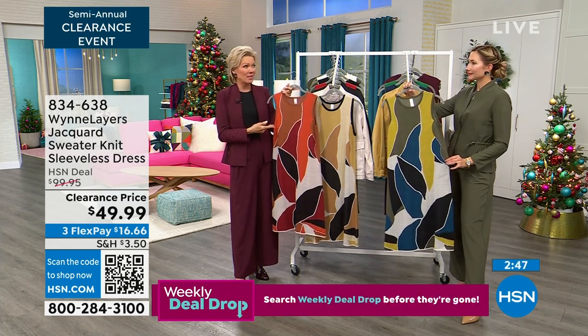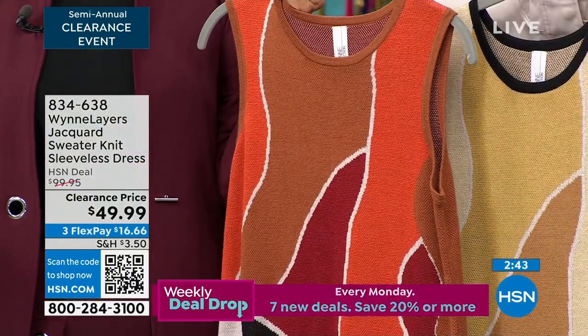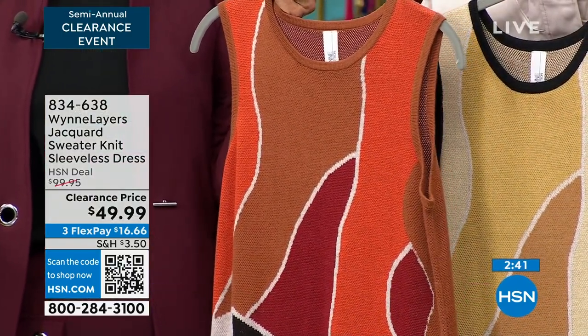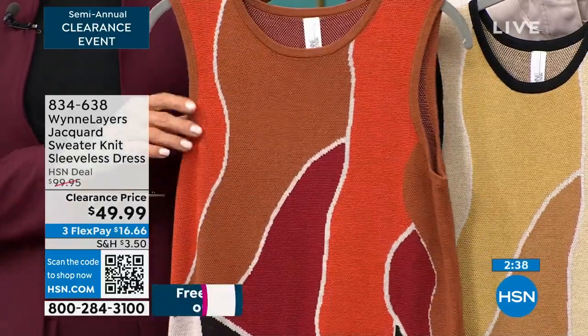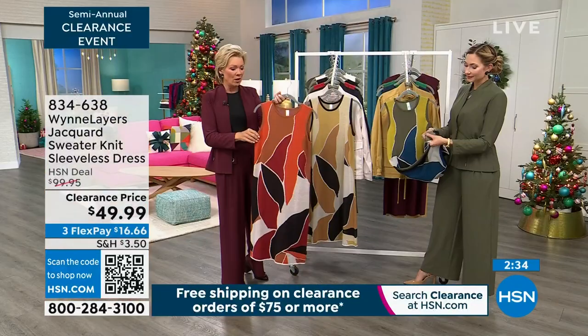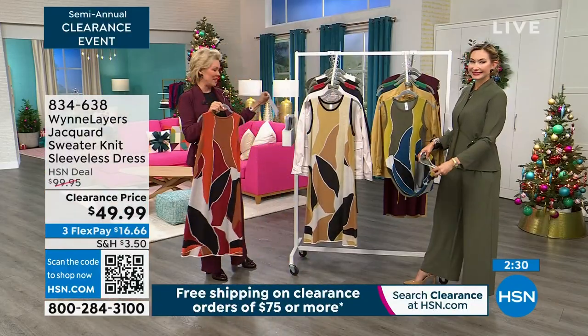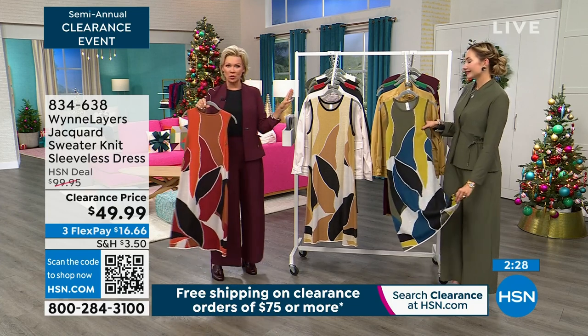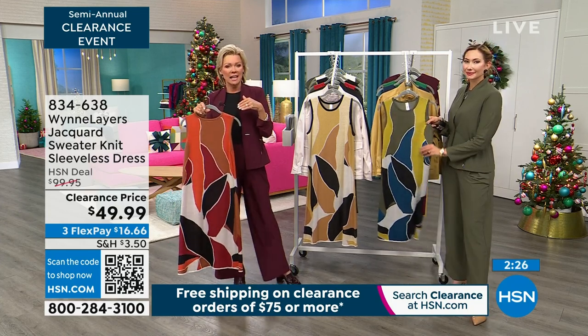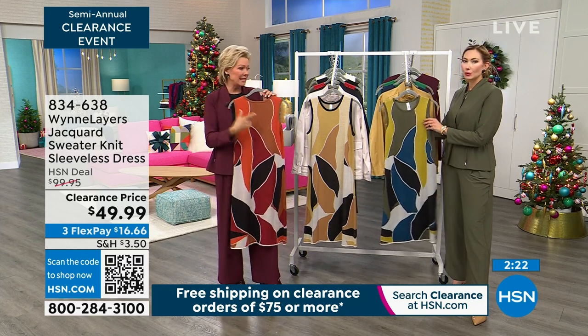It's a half-price moment on this dress, and it's on three flex — $16 and some pennies gets this to you. That's that first payment, and we don't wait for the third for you to get your product. We do have extra-extra small through 3X — that's in a perfect world. During a clearance event, we may not have every single size. We are down to less than 300 of each choice.